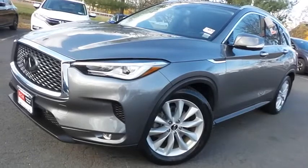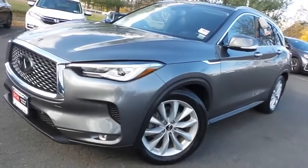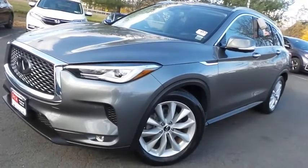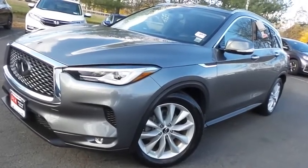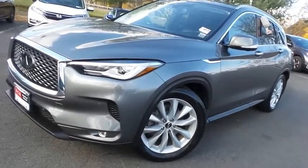Come down to Honda of Nanuet today and test drive this gorgeous, fully loaded, extra clean, fuel-efficient 2019 DCH Economy pre-owned Infiniti QX50 all-wheel drive with only 35,000 miles.